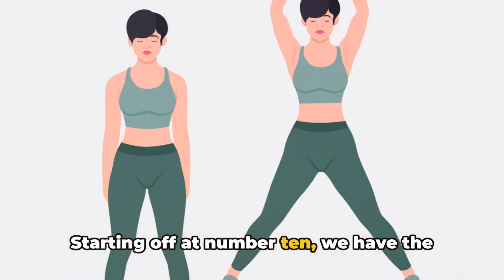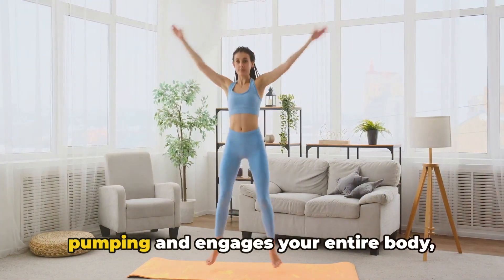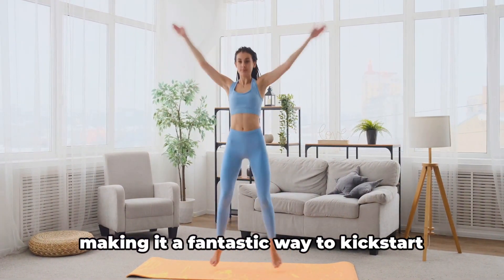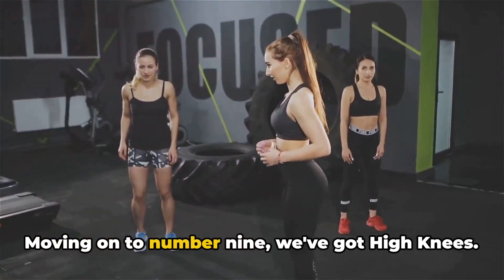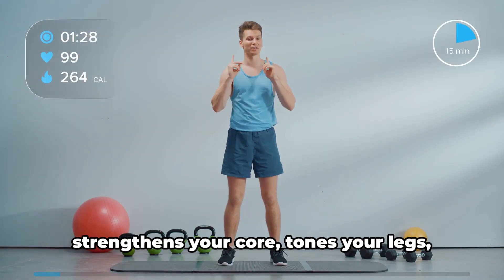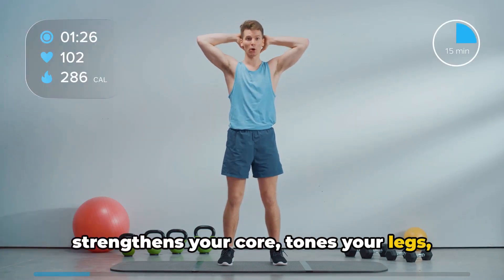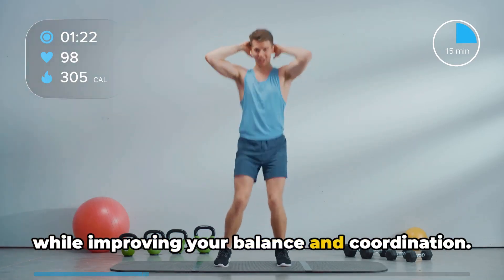Starting off at number 10, we have the Classic Jumping Jacks. This timeless exercise gets your heart pumping and engages your entire body, making it a fantastic way to kickstart your day. Moving on to number 9, we've got High Knees. This simple yet effective exercise strengthens your core, tones your legs, and boosts your cardiovascular health, all while improving your balance and coordination.